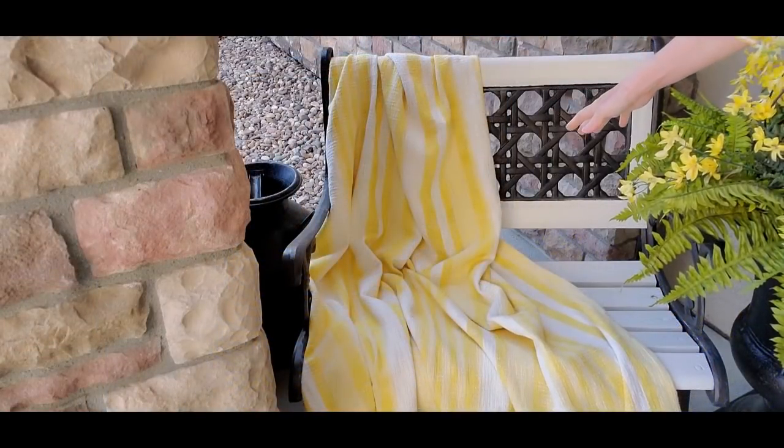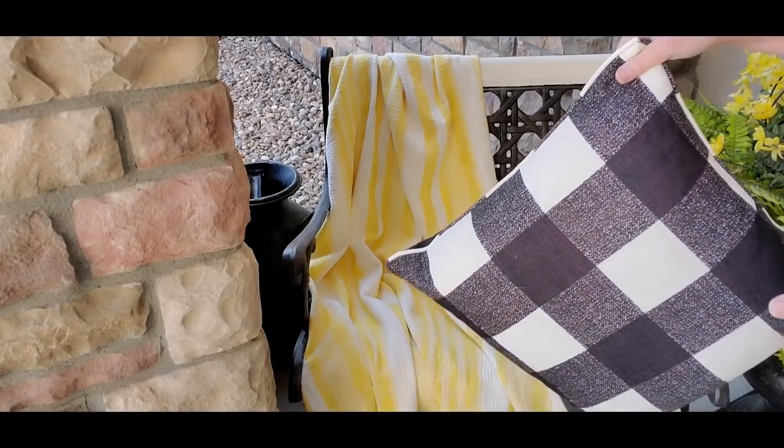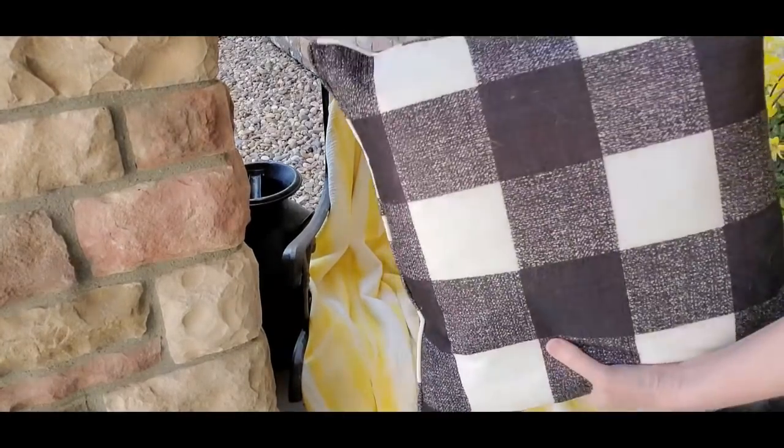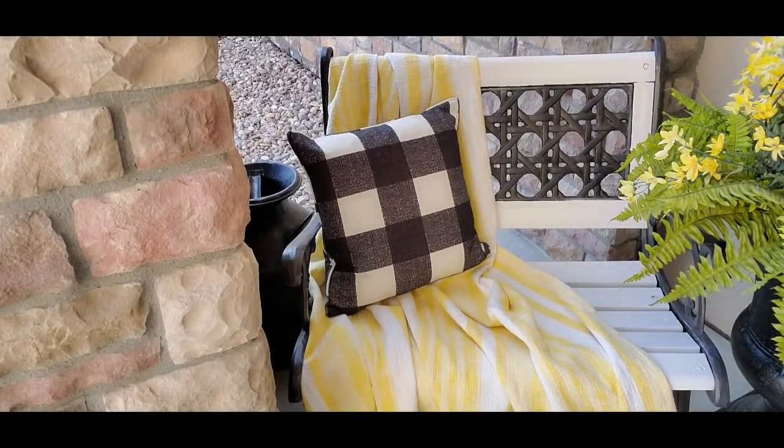Let's go ahead and get started on this porch. It's a little windy and chilly in the shade, so let's get going. The first thing I've done is put my yellow and white striped throw on here, and I want to use a buffalo check pillow. I don't have true buffalo check ones since this is a fall one, so I'll just turn it around. That's all I'm going to do on the bench today — not too much there.